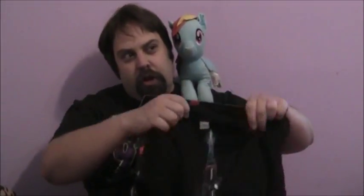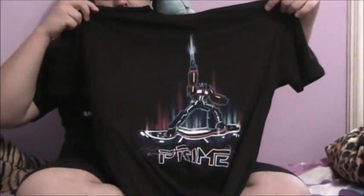T-shirt! Every Loot Crate comes with a wonderful T-shirt, and I know that the host of a certain retro show is going to like this. Oh yeah, that's the sexiness.